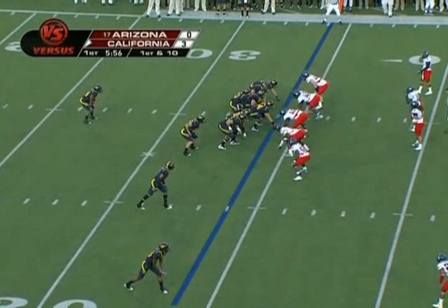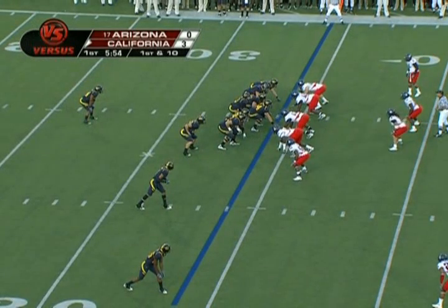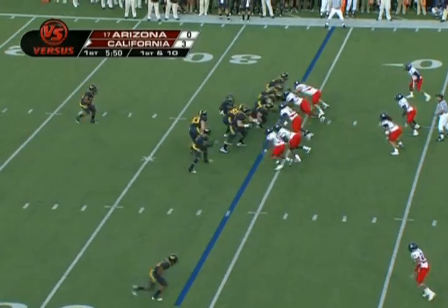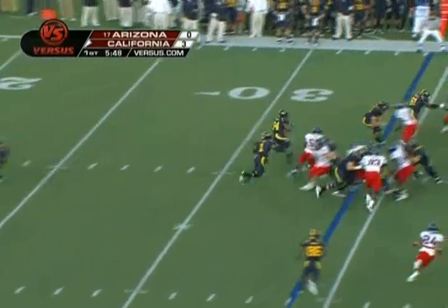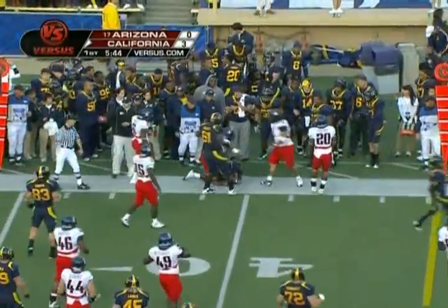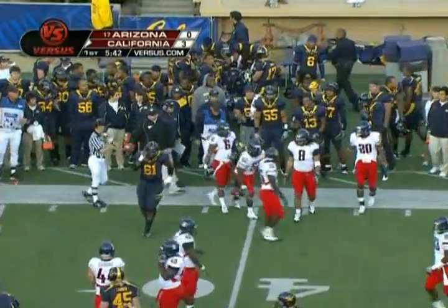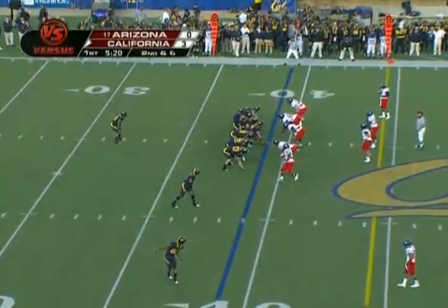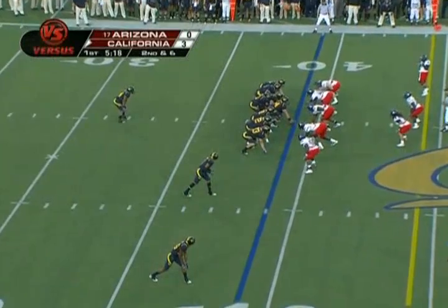Cal going without a huddle, although they did make a sub or two. Arizona with five up front. Give it to Vereen, outside left until he was tracked down from behind by Sterling Lewis. But right now they're getting into it - a five-yard gain on that run for Vereen.